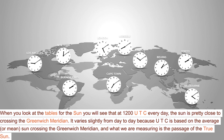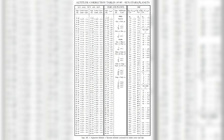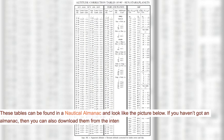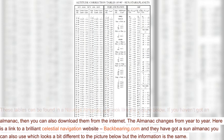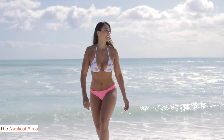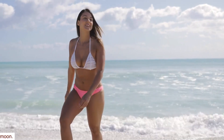It varies slightly from day to day because UTC is based on the average, or mean, sun crossing the Greenwich meridian, and what we are measuring is the passage of the true sun. These tables can be found in a nautical almanac, as shown in the picture below. If you haven't got an almanac, you can also download them from the internet. The almanac changes from year to year. Here is a link to a brilliant celestial navigation website, backbearing.com — they have a sun almanac you can also use, which looks a bit different to the picture below, but the information is the same. The nautical almanac has all the information for the declination and GHA of the sun, stars, planets, and moon.